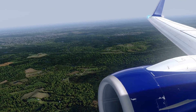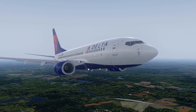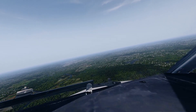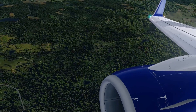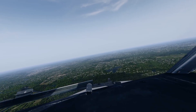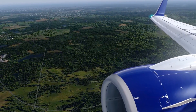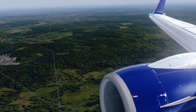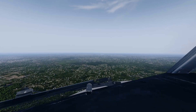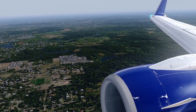Cabin crew, seats for landing. Cabin crew, take a seat. Flaps five. Localizing. Localizer alive.